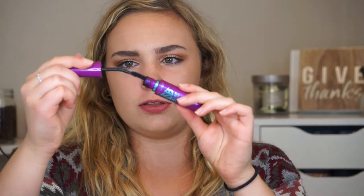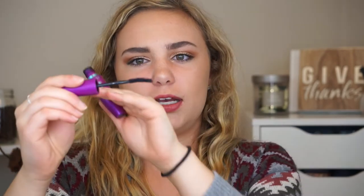The Maybelline Falsies Volume Express has a love relationship for me. The wand is very bendy with an arc shape and non-rubber bristles — it mixes into my other mascaras a lot, so I always pair it with a different one. If I find the right combo, I really like it. It does volumize but doesn't curl as much as the Lash Sensational. It's not my favorite but not a bad mascara — it sits somewhere between the intense Lash Sensational and a more natural option.